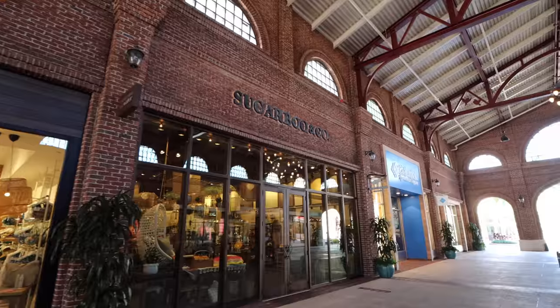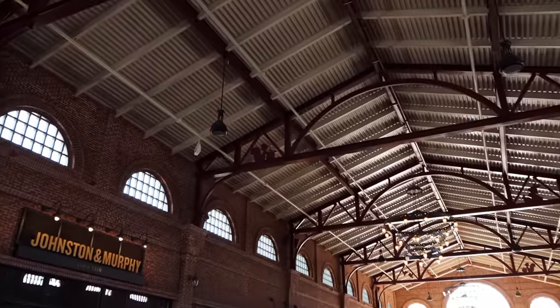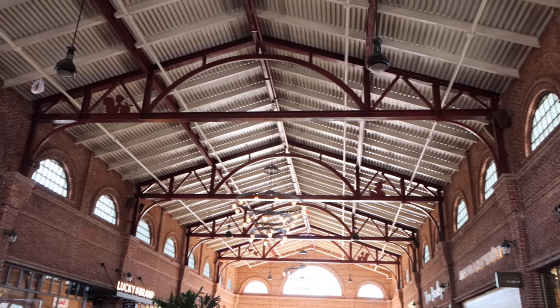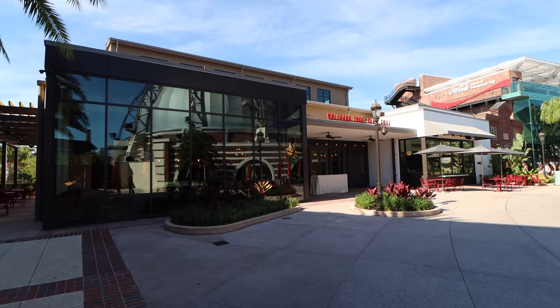Also in this covered area: Sugarboo and Company, and at the end, Columbia Sportswear. When you're inside this area it's covered and super nice. Look up at the rafters — you can see different Disney characters along the way. I don't want to reveal them all, but when you're here, don't be afraid to look around. Here's another look at Tommy Bahama at the end of the right-hand side.